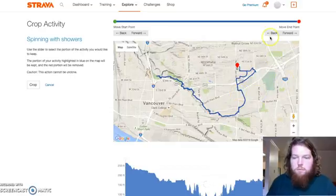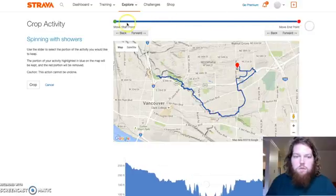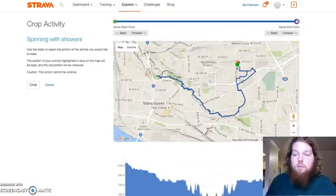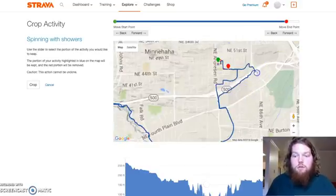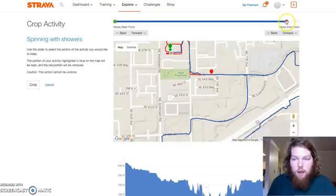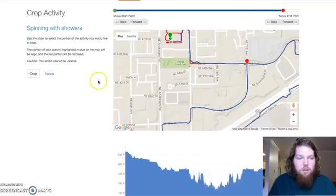Then what you can do is move the endpoint back, or you can move the start point forward. With the instance of leaving it on too long, you're obviously going to want to drag the end point back. As you move that end point, you'll see that the red indicator is moving on the screen. If you know geographically where you stopped your ride, you can also zoom in on the map and — if it was at that intersection — drag it to that intersection, and then click crop.